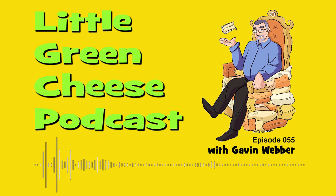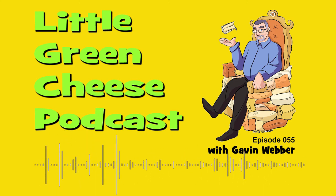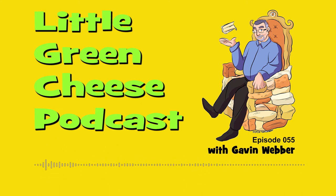Welcome back, Curd Nerds. I'm Gavin Webber, and this podcast is where you can learn about cheese making at home, among other things. This week we've got three email questions that I've ripped from Ask the Cheese Maker — I think it's episode number four — and I will also be playing some voicemail questions at the end of the episode. So, here are the email questions.